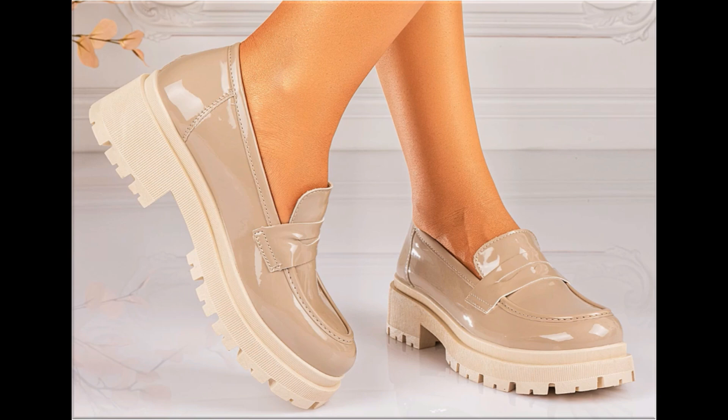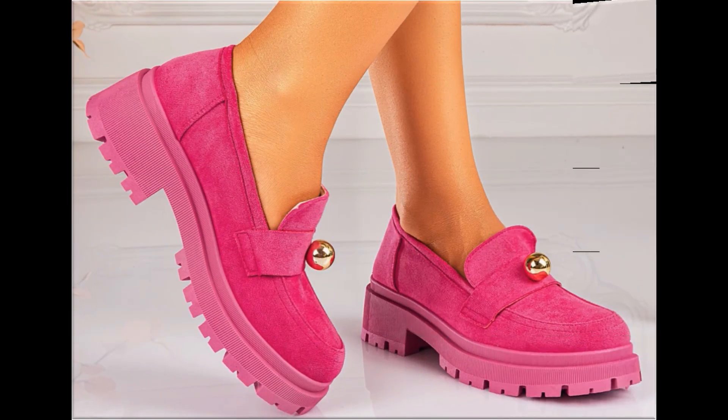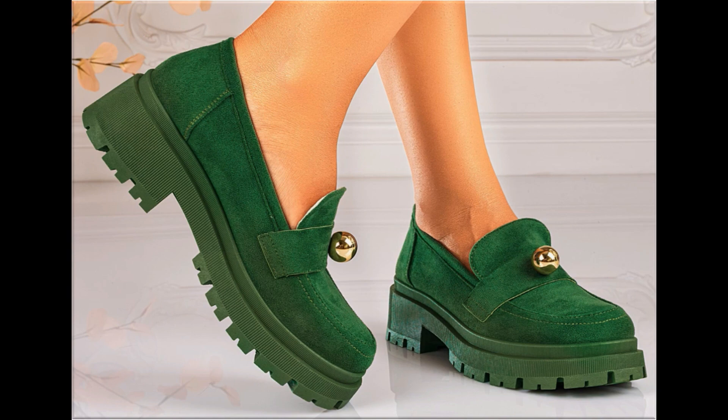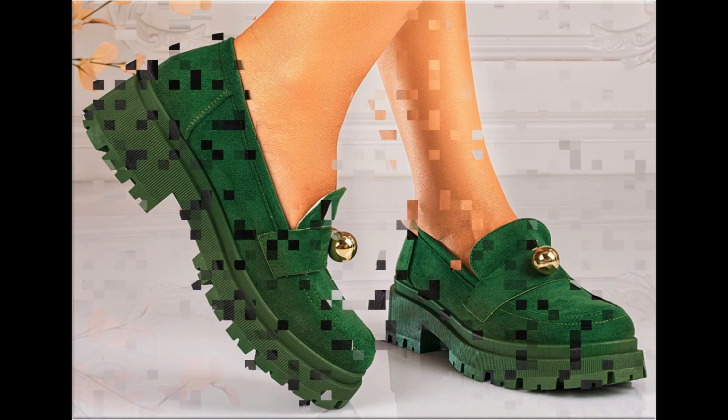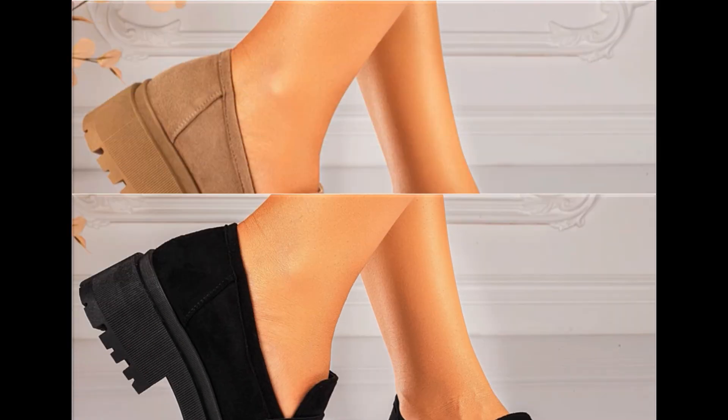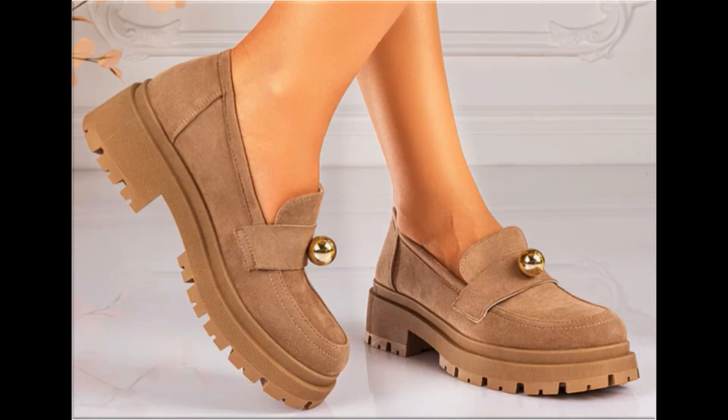These are very soft, so if you like this collection please thumbs up for this video, share it with your friends and family members. If you are new to my channel, please don't forget to subscribe and hit the bell icon for getting notifications of such beautiful updated collections of different footwear.